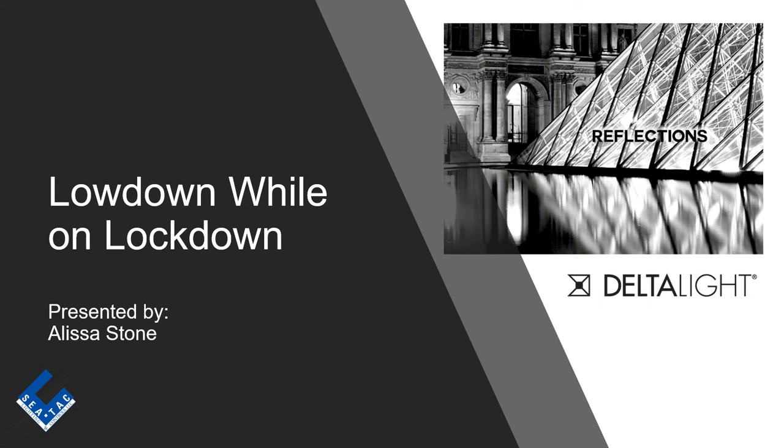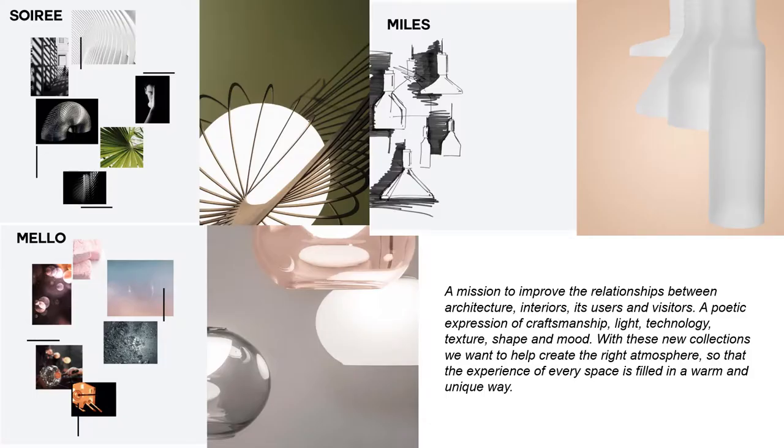Hello everybody and welcome to our newest edition of the Lowdown While on Lockdown. Today I have for you Delta Light and we're going to be diving into their brand new decorative collection, the Reflections Collection. We are excited to announce the arrival of Delta Light's latest introduction. Looking to complete their portfolio of technical architectural lighting, Delta Light challenged their design and engineering team to come up with a set of more decorative and expressive shapes. This resulted in Reflections, a series of new adventures in luminaire design.